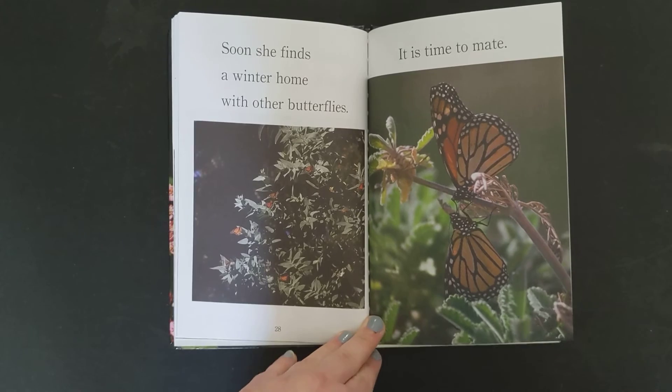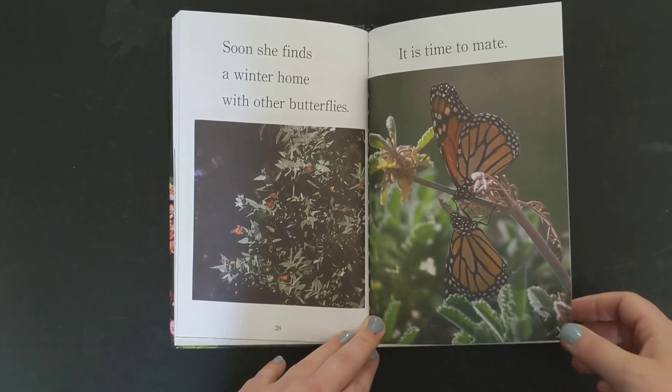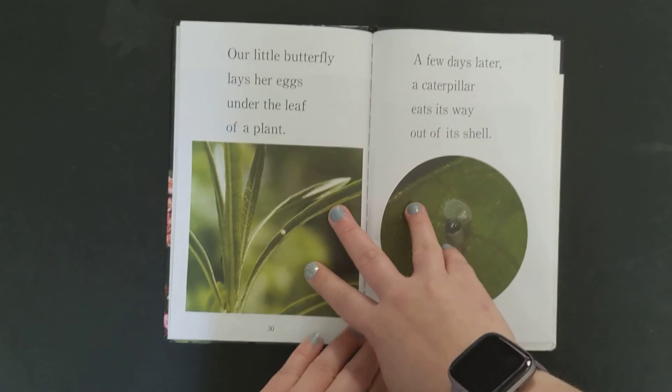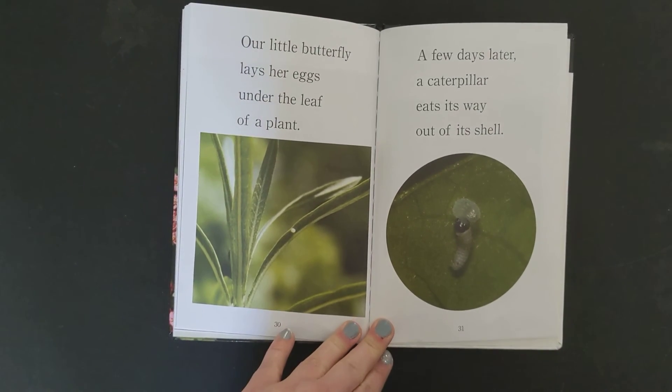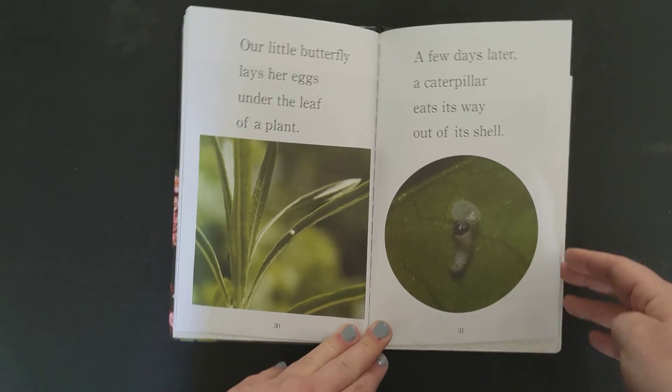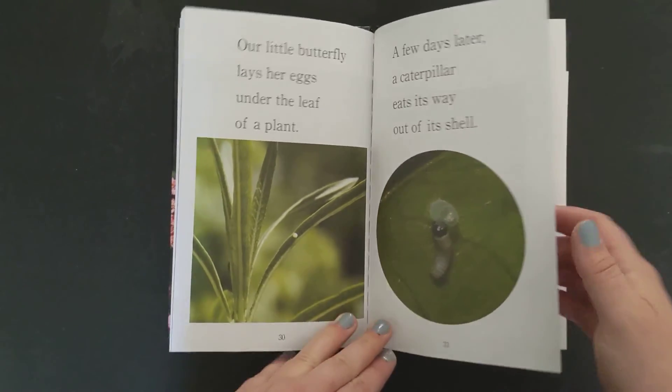Soon she finds a winter home with other butterflies. It is time to mate. Our little butterfly lays her eggs under the leaf of a plant. A few days later, the caterpillar eats its way out of its shell.